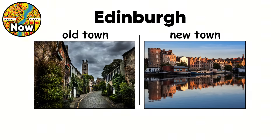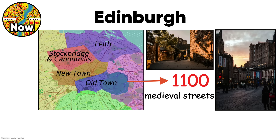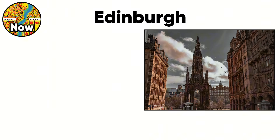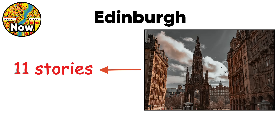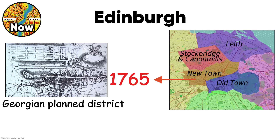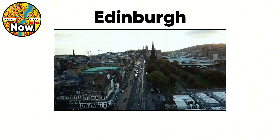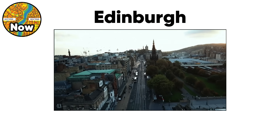Edinburgh is two cities stacked on top of each other, separated by 70 meters of elevation and 500 years of history. The old town grew organically along a volcanic ridge from 1100 onward, creating the densest medieval streets in Britain. Buildings reached 11 stories because horizontal space didn't exist. Then the new town was built in 1765 as a Georgian planned district with perfect grid streets and elegant squares. The contrast is violent — chaotic medieval alleys literally overlook geometric perfection.